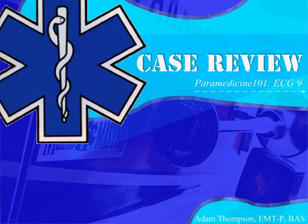Hello, this is ECG case number nine from Paramedicine 101. If you're not following along with these ECG cases, you could pause and look at the EKG and see what you think is going on. If you want to get involved in the discussion, go to paramedicine101.com or search for Paramedicine 101 on Facebook.